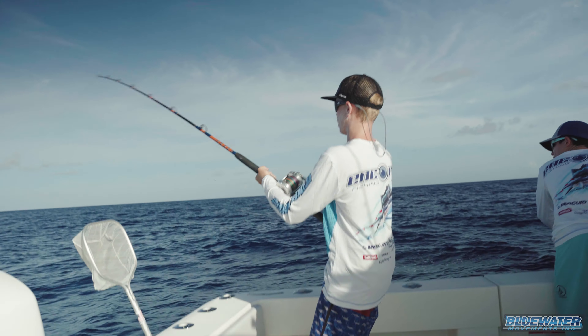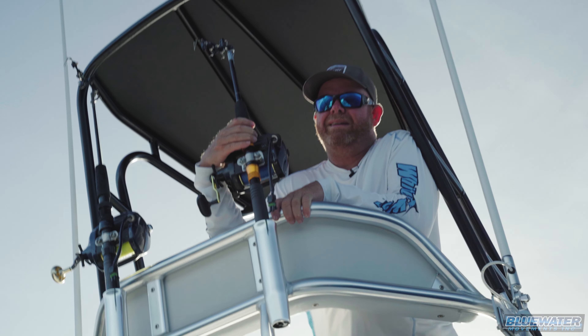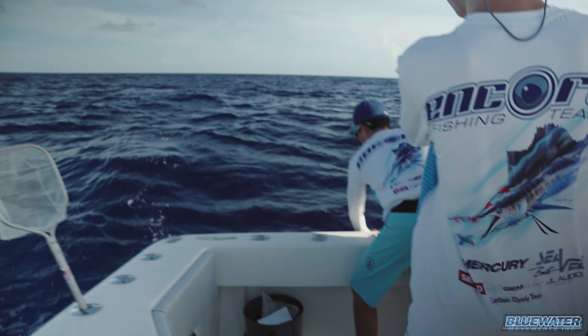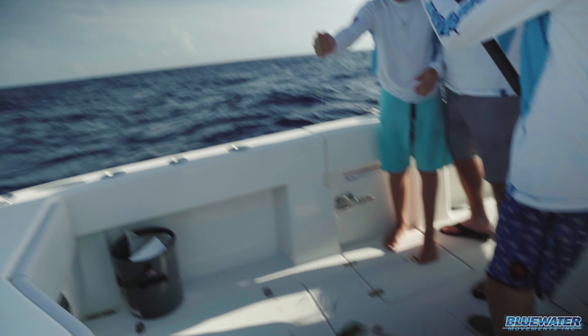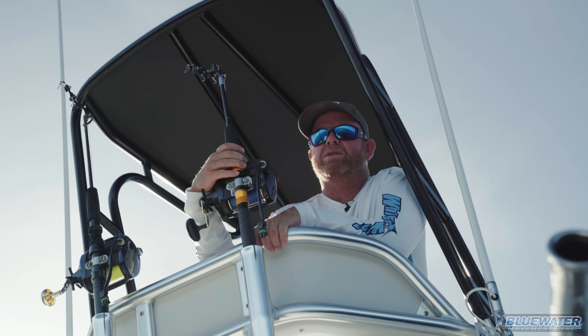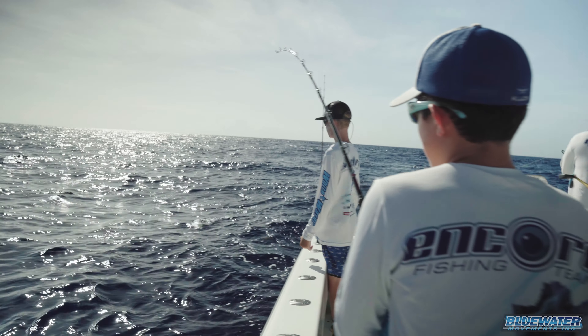So we're about 20 miles off Marathon. Seeing some really good scattered weeds, some good bird activity, just a lot of little fish. That fish we just caught was just a keeper, so we're going to slide further offshore and see if we can get into some bigger fish.